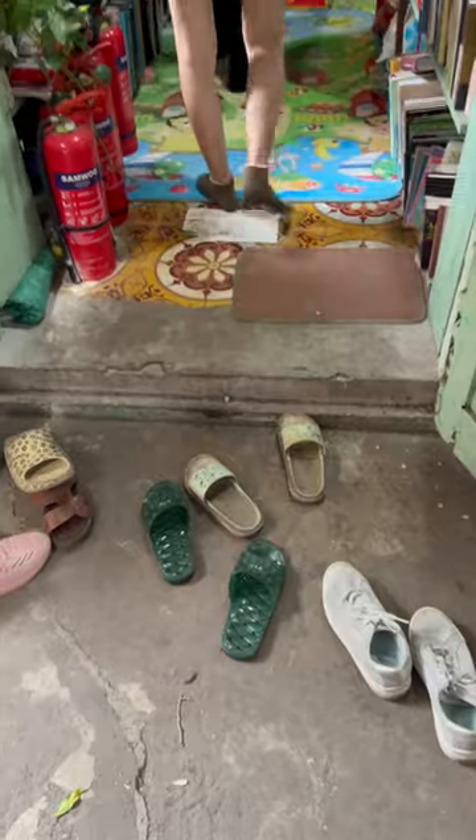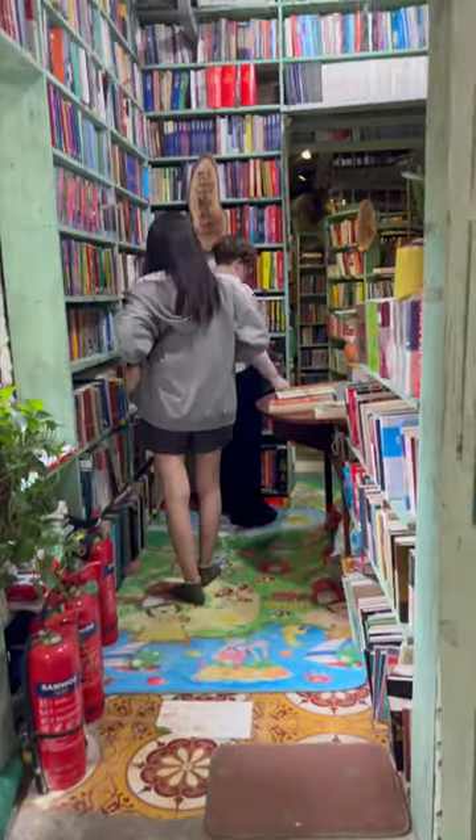This bookstore is actually located on the floor below our Airbnb — we were on the third level. Make sure to take off your shoes before you enter the bookstore, and if you have any bags you'll leave them in the front room.